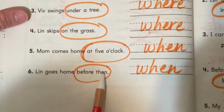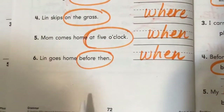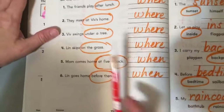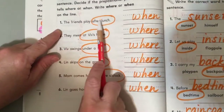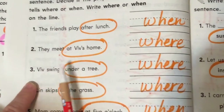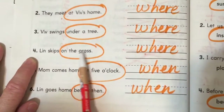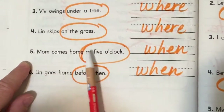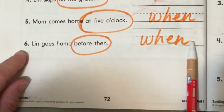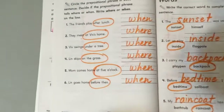Lynn goes home before then — when? Before then, before something. That's not a very good sentence. So: the friends play after lunch — when. They meet at Viv's home — where. Viv swings under a tree — where. Lynn skips on the grass — where. Mom comes home at five o'clock — when. Lynn goes home before then — when. Pause the screen for an answer key if you need to.